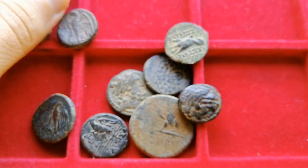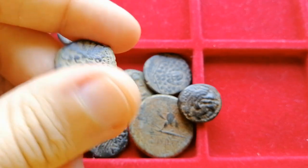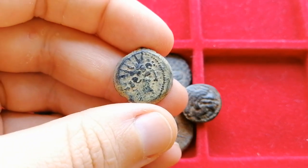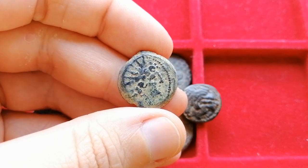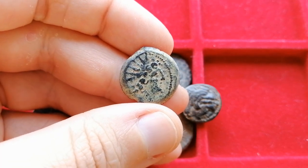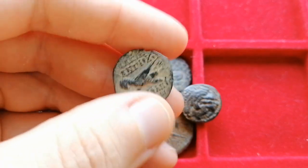And there we have it — a nice little lot of new coins, some I will keep and others I will be selling. Have you purchased any coin lots recently? Have you found some cool coins hidden in a group lot? Let us know in the comments below. I hope you enjoyed this episode — leave a like and consider subscribing if you did. Happy collecting, and I'll see you soon.